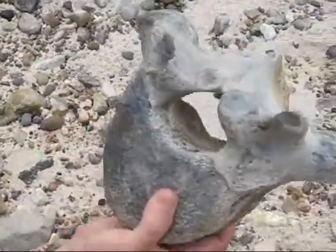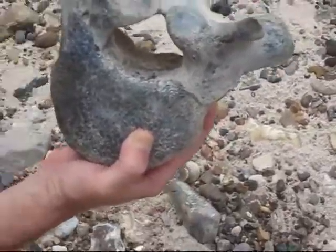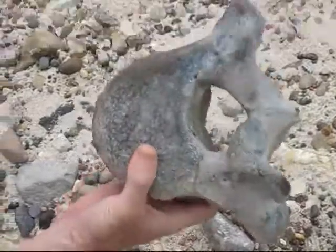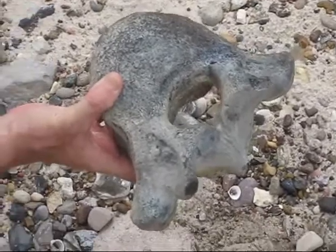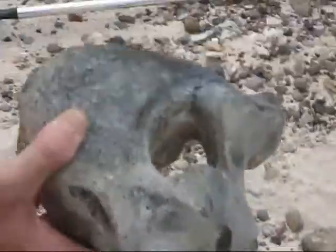It's heavy too, I told you this puppy weighs a few pounds. Just imagine the size of the animal that this was attached to at some point — it's insane. It's beautiful, it truly is. Top shelf — another one for the collection, guys.